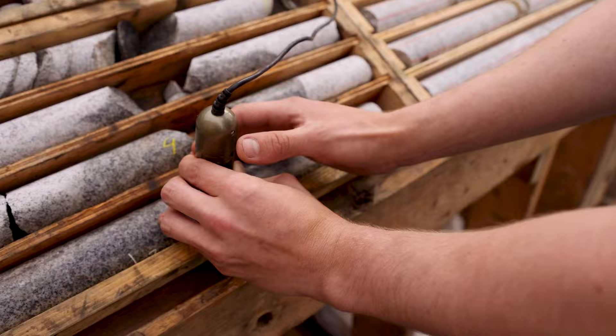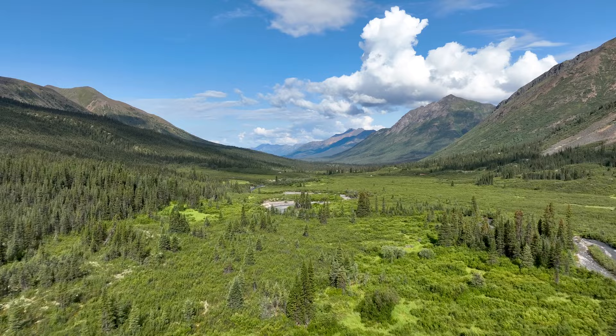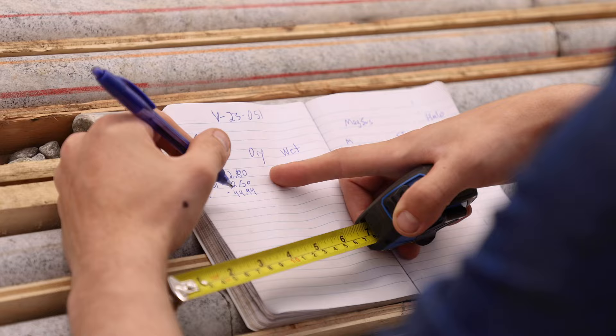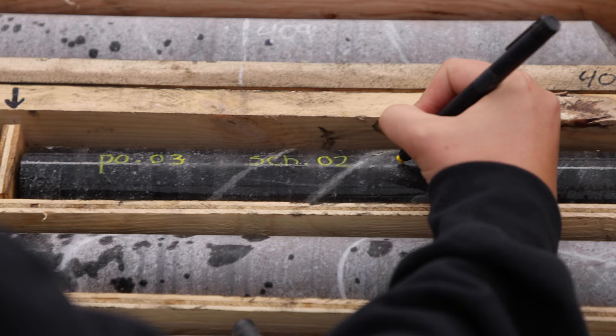The grades that we're getting are multiples of what you see in other deposits of this type. It helps that it's right at surface, in the middle of a big, broad, flat valley — it basically checks every box of a discovery that we want to make out here. Valley is one target of many and we have a lot of work left to do in the regional portfolio.